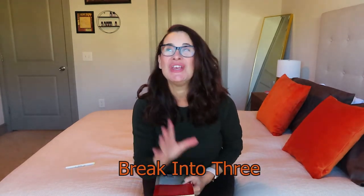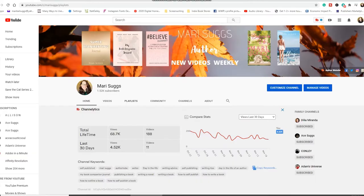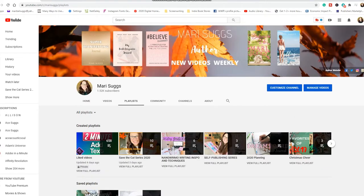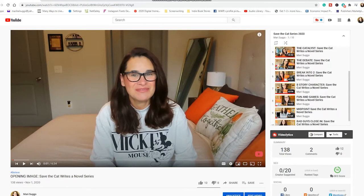Hey guys, welcome back to my channel and to my Save the Cat series. Today we're heading into beat number 13, the break into 3. We are finally into act 3 — we are almost done. If you don't know what I'm talking about, I have done a series on Save the Cat Writes a Novel where I'm going over all 15 beats. All the videos are in a playlist linked in the description box below. But without further ado, let's jump into today's beat: the break into 3.